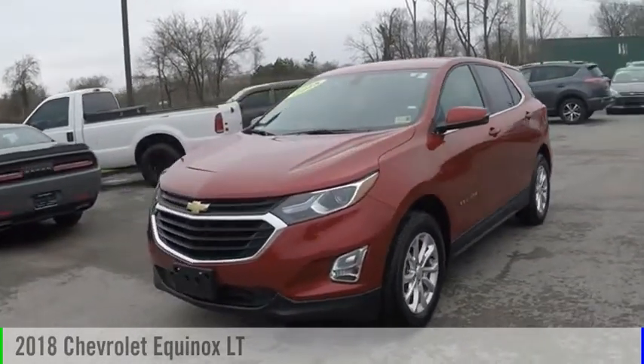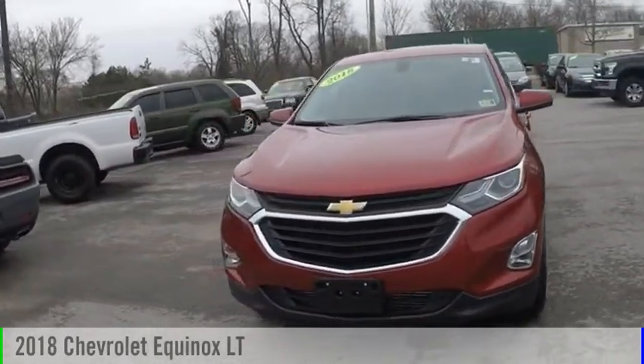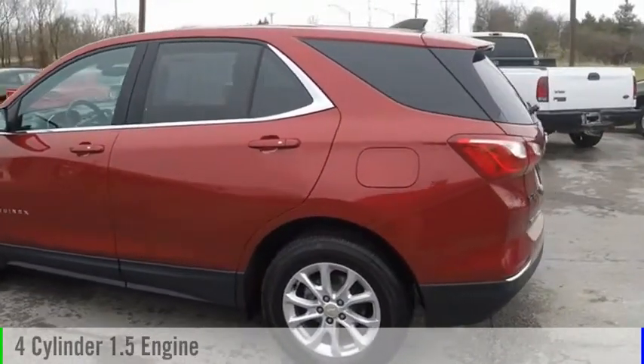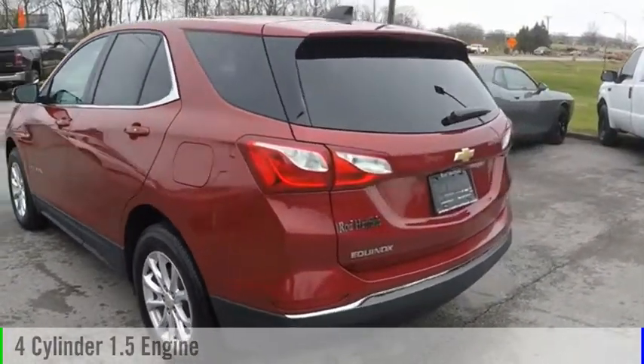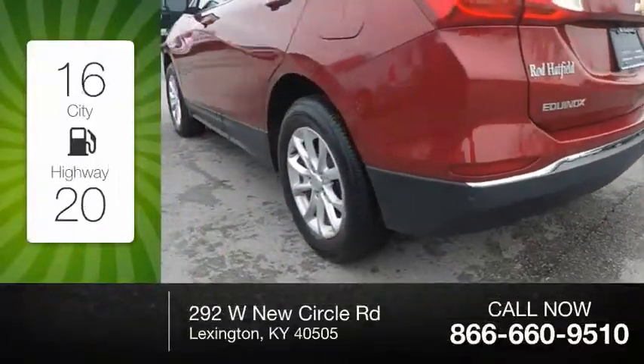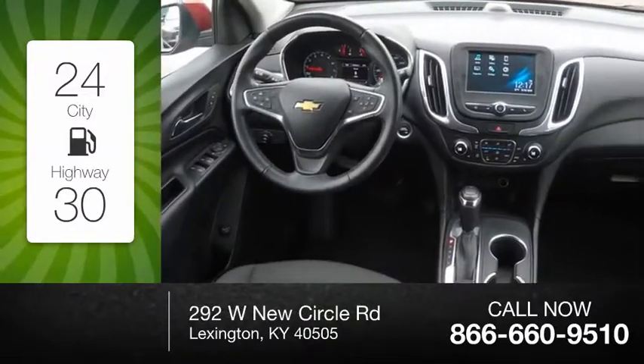You are going to love the 2018 Equinox. This vehicle is powered by a four-wheel drive, four-cylinder, 1.5-liter engine and comes with an automatic transmission. Great fuel efficiency saves you money by requiring fewer trips to the gas station.